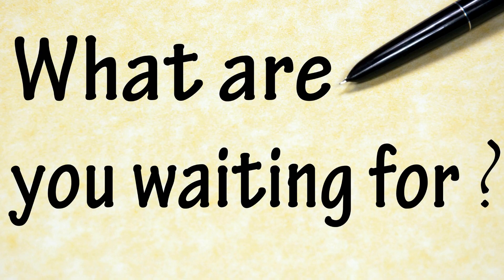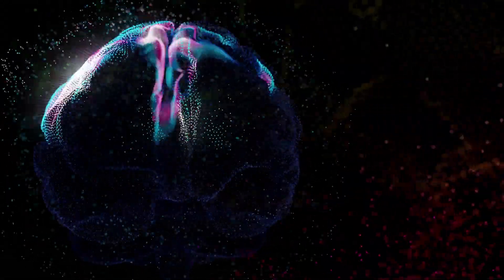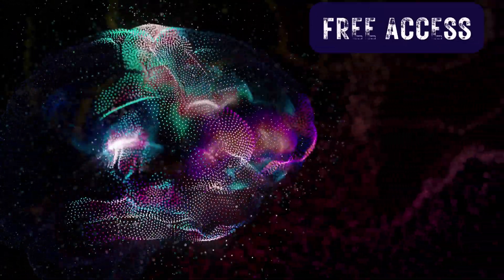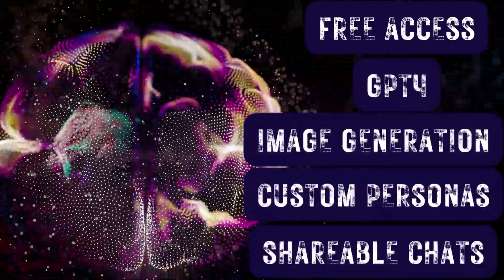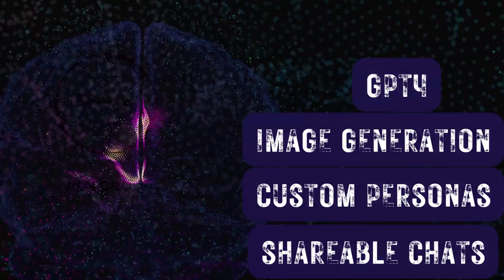So, what are you waiting for? Visit their website — the link is in the description below — and unleash the full potential of AI-powered conversation. Get free access to GPT-4, image generation, custom personas, shareable chats, and much more. This is an opportunity you don't want to miss.